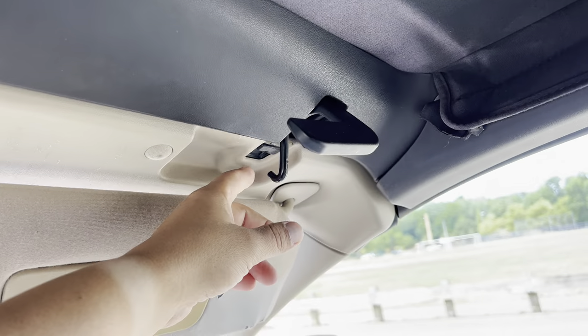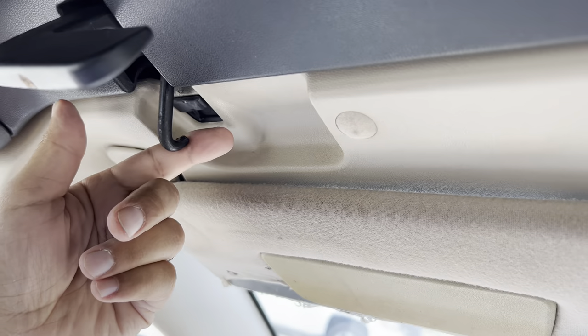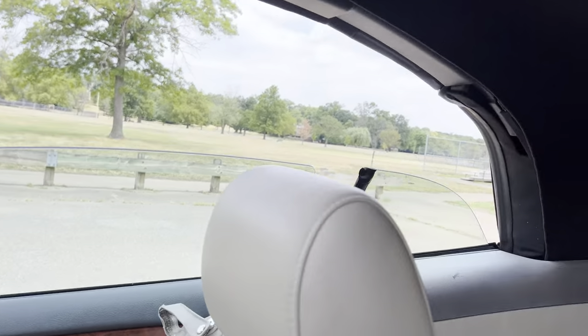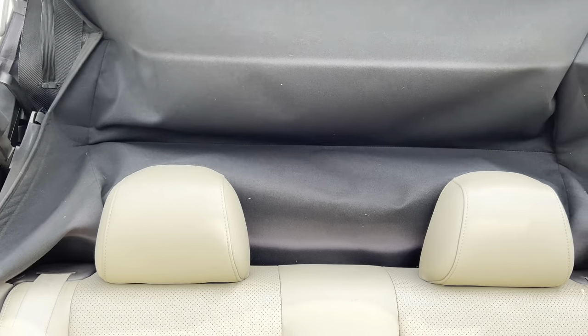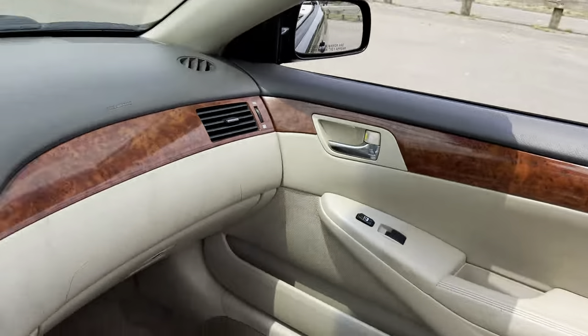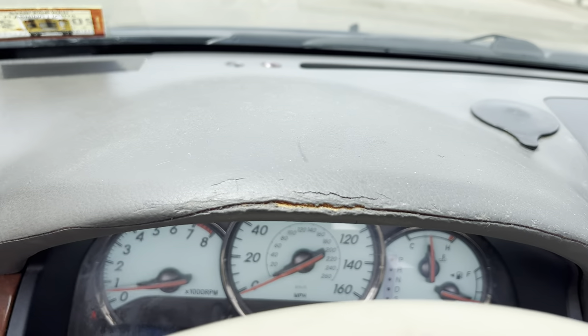For the part everybody waits for — just make sure these hooks are away, same thing on this side, and then just press the open button. Just notice the cracking that's over here on the top.